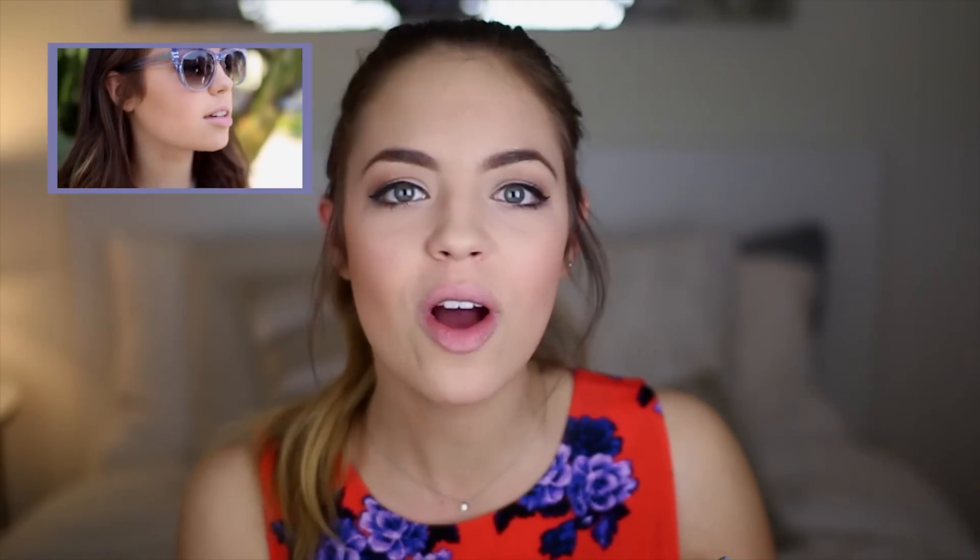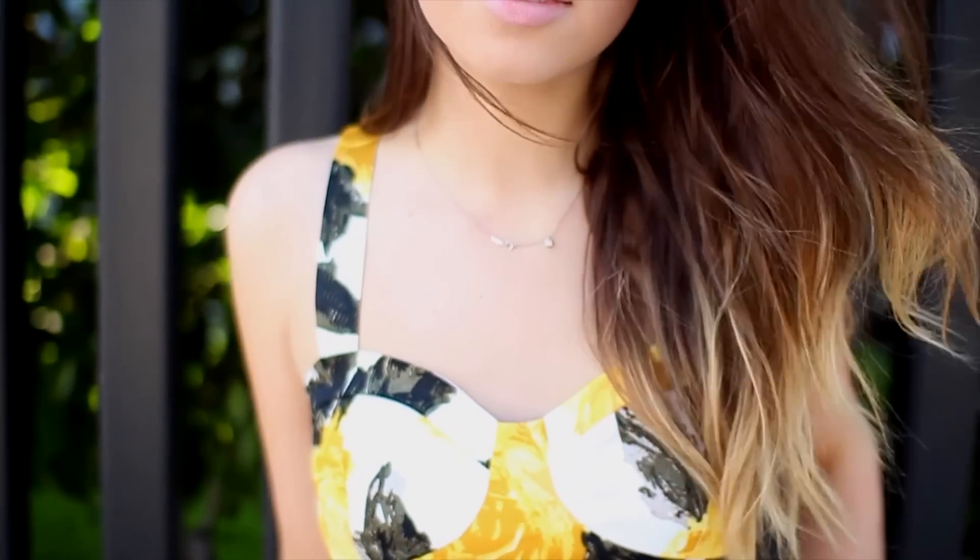In Teen Vogue's March issue, Hailey Baldwin sports really bold and bright florals. So I decided that I wanted to take that trend in today's video and incorporate it into my style by showing you guys three different looks. So let's go check them out.